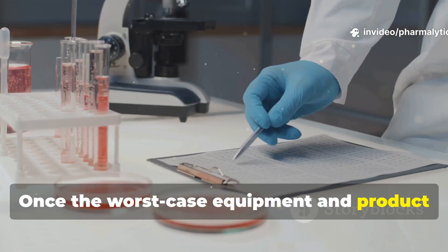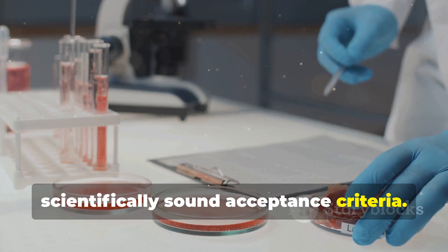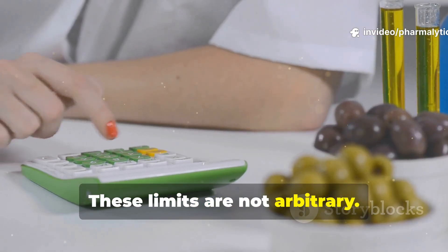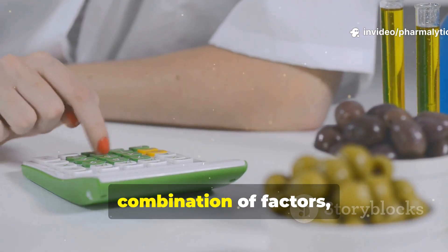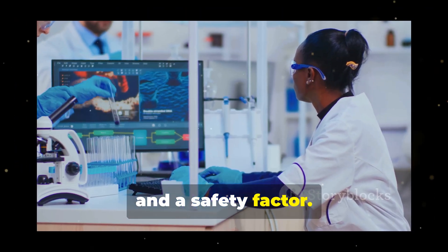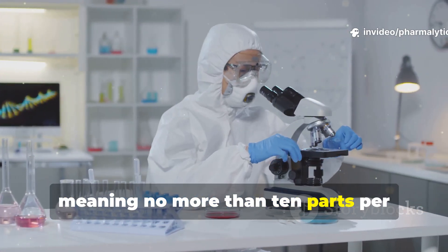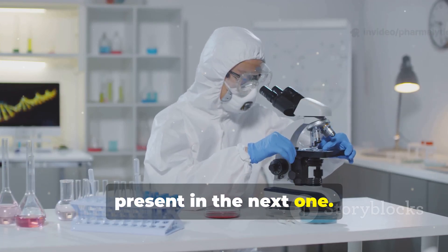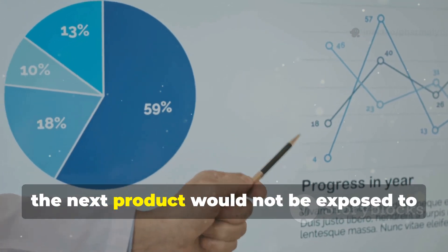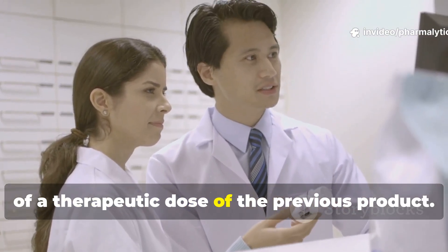Once the worst-case equipment and product are chosen, the company must establish clear and scientifically sound acceptance criteria — defining exactly what 'clean' means in measurable terms. These limits are not arbitrary; they are typically calculated based on a combination of factors including the therapeutic dose of the potential contaminant, its toxicity, and a safety factor. For example, a common approach is the 10 parts per million criterion, meaning no more than 10 ppm of the previous product can be present in the next one. Another is the dose-based calculation, which ensures that a patient receiving the next product would not be exposed to more than a tiny fraction — say, one one-thousandth — of a therapeutic dose of the previous product.